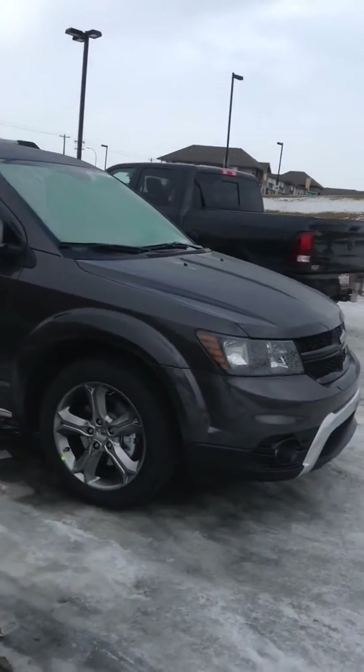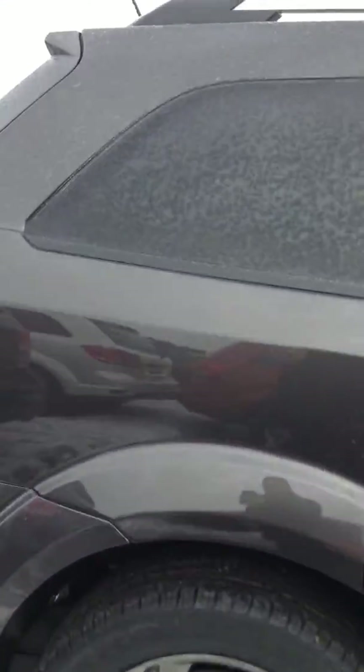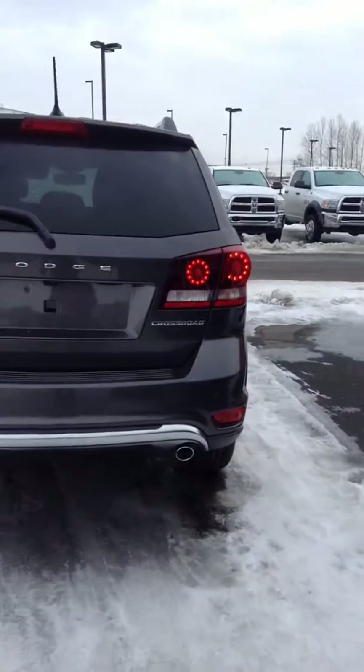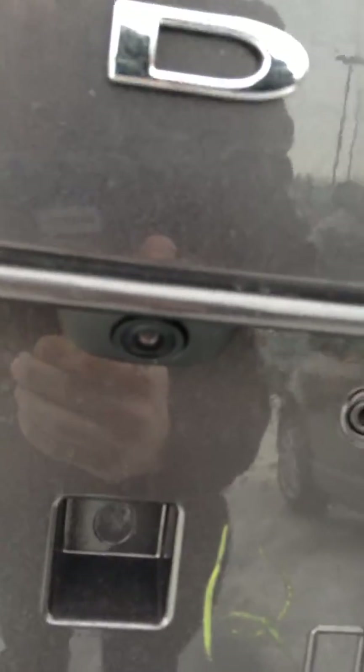It does have the awesome looking Crossroad wheels. I'll show you the back here. It's got the LED taillights, dual exhaust. You have your rear parking sensors as well as your backup camera.